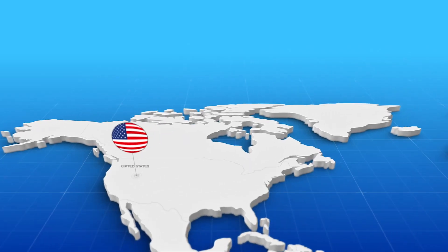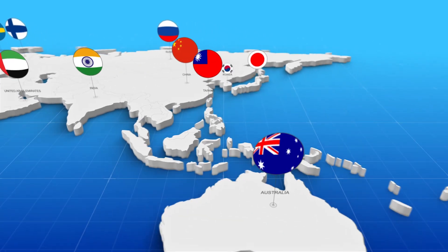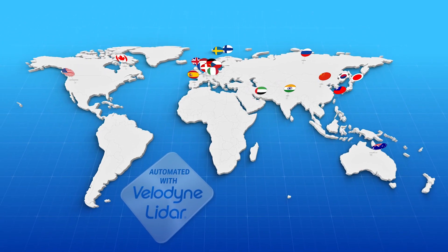One of the most exciting things about Automated with Velodyne is the global scale. We have customers and partners from all over the world. And what's important about that is the recognition and significance of our LiDAR technology and how it's becoming truly ubiquitous.